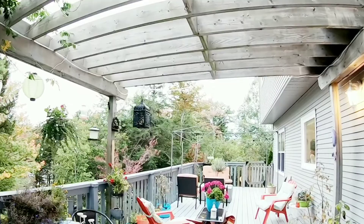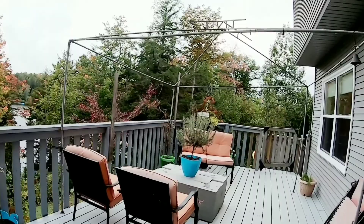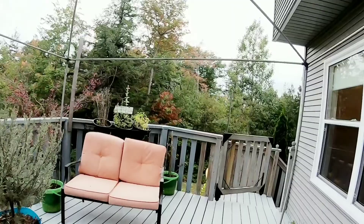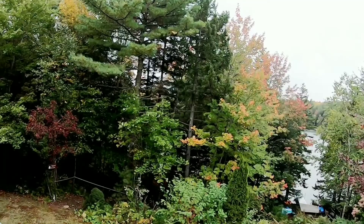Here we are on a beautiful deck which is pretty much the whole width of the house. It has a few nice conversation areas all set up for you to sit and enjoy your day and look over the lake and the beautiful nature. Nature is so important nowadays — it helps us relax and feel good.